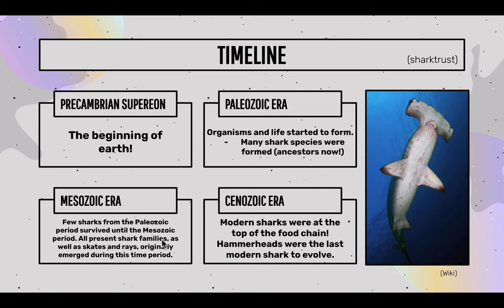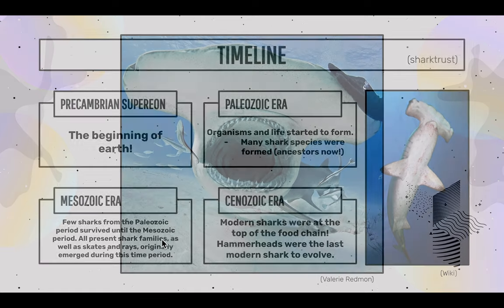There are four significant eras. The Precambrian Supereon — the beginning of Earth. The Paleozoic Era, when life started to form. The Mesozoic Era, when all present shark families, as well as skates and rays, originally emerged. And the Cenozoic Era, where many of the modern sharks were at the top of the food chain, and when hammerhead sharks evolved.